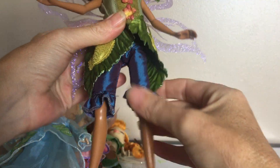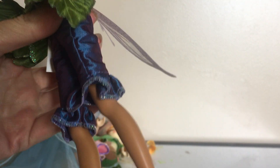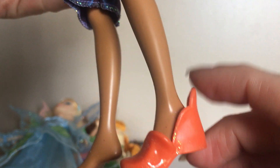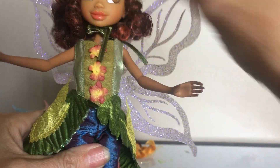Lily's pretty cute too. Her little pants are like iridescent blue. But she's the one that's missing her shoe. I don't know if I'm ever going to be able to find this shoe, but I guess we'll see. So this is Lily.